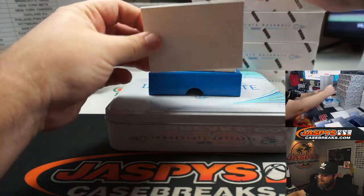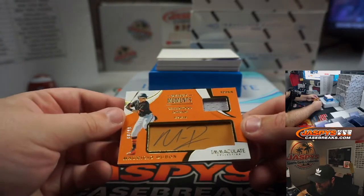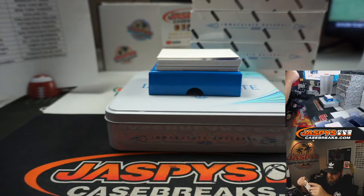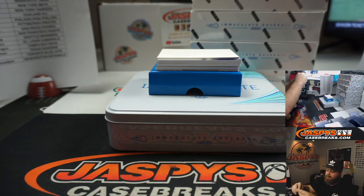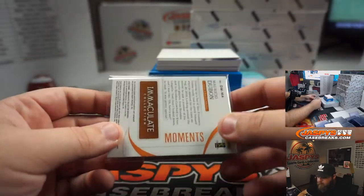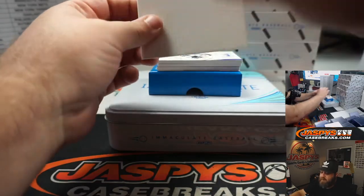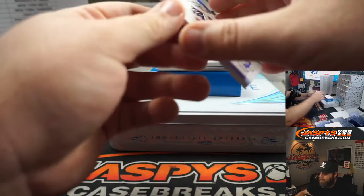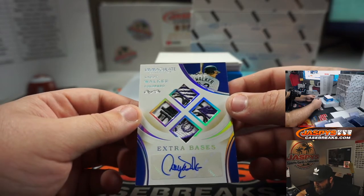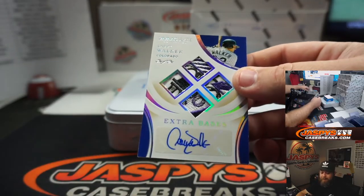Immaculate's always exceptional. Mauricio Dubon 80 out of 99, also for the San Francisco Giants, David Harrell. It says debut moments — childhood dream — I'm all for childhood dreams being made. And one-of-one Larry Walker Hall of Fame — look at the patch on that thing — extra bases patches and auto, Colorado Rockies, Matthew Bodnar.